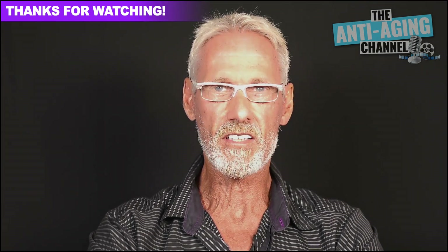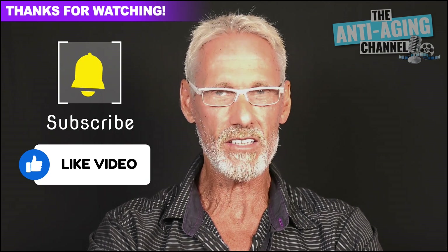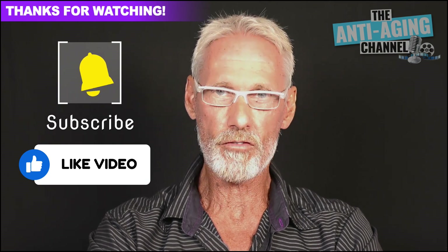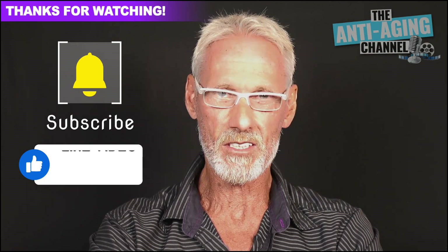If you enjoyed this presentation, then perhaps you'd like to subscribe to the channel. You'll have my instant love and gratitude, plus you'll be notified of all future uploads. As always, take care, be healthy, and see you again soon.